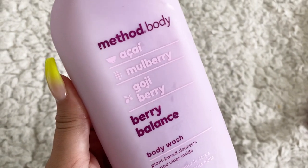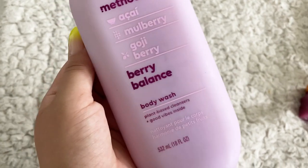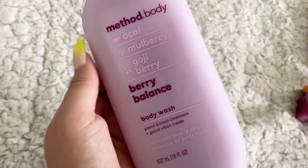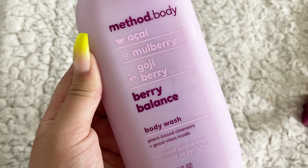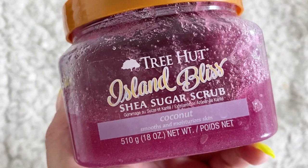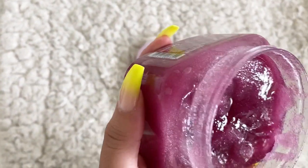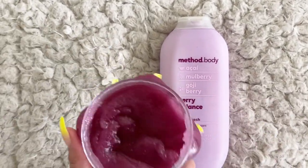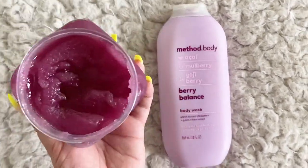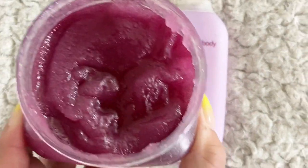Next up we're gonna start with the Method Body acai mulberry goji berry balance body wash. I really love Method Body body washes — I think their products are really really good. This probably isn't my favorite scent from them, but I found a routine that makes it really really nice. For scrubs we're gonna go in with the Tree Hut Island Bliss shea sugar scrub. It has a hint of coconut — not too coconut-forward — and to me it's just like another layer of scent that pairs really nicely with the body wash, like a fruit bowl or acai bowl with mulberry, goji berry, and coconut.